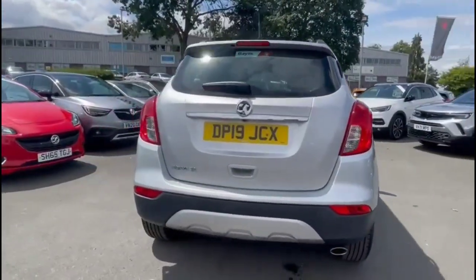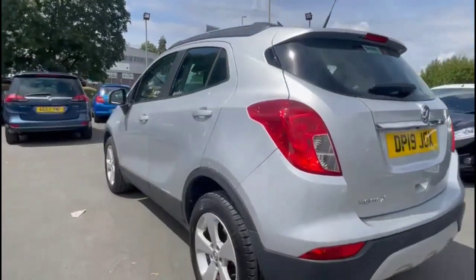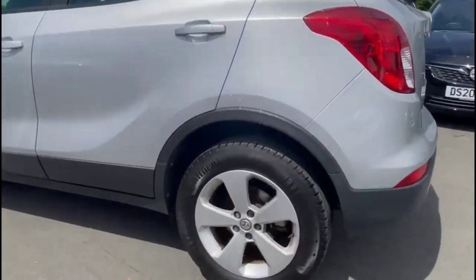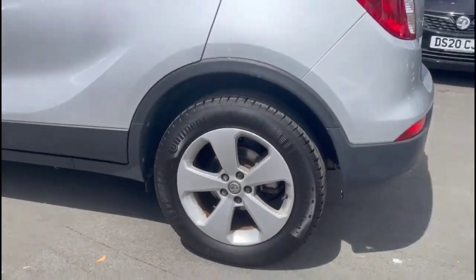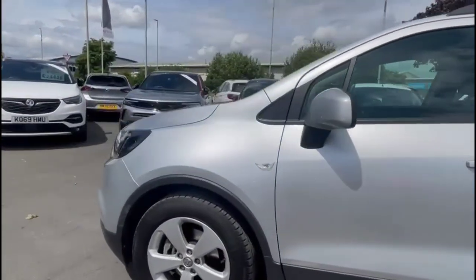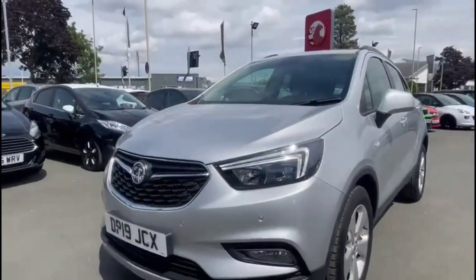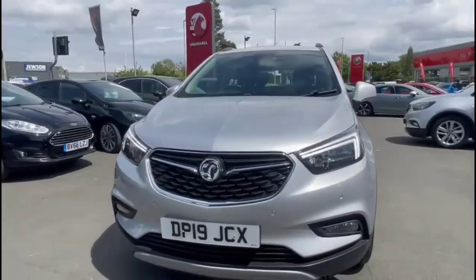It comes with many features including rear spoiler and parking sensors, stylish 17-inch five-spoke alloy wheels, colour-coded door handles and colour-coded folding electric mirrors, LED daytime running lights and front fog lights.